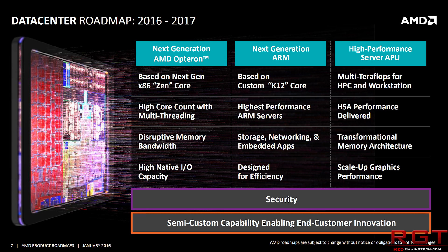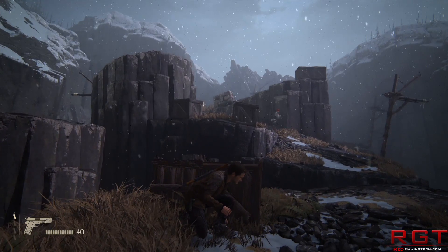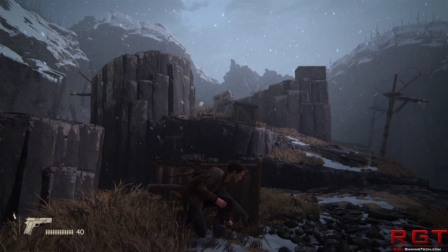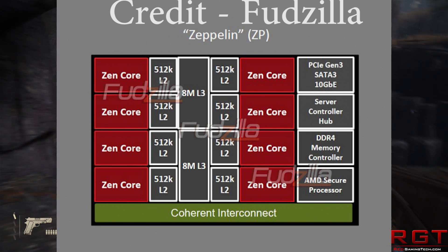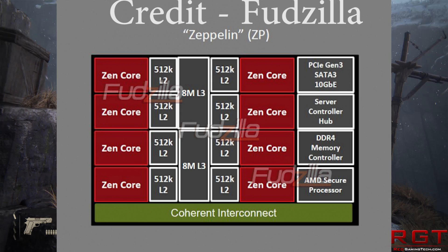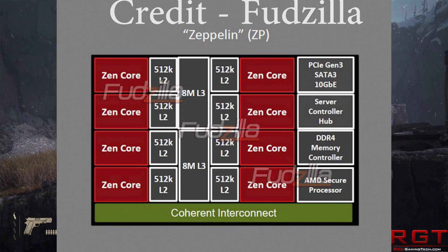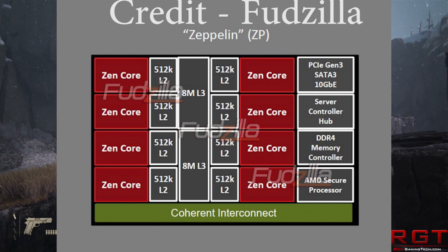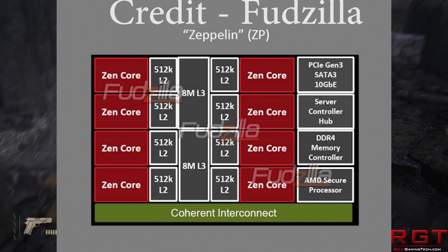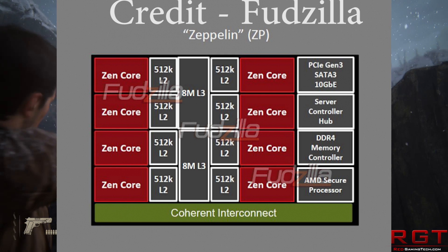The SP3 socket is exclusive for Naples and is going to be an absolute monster — that's actually 64 threads. We do know some details about the Zeppelin ZP cluster: 512 kilobytes of level two cache per core, and four Zen cores each sharing eight megabytes of level three cache. Theoretically, if you've got a cluster of these Zen cores, they're going to be talking to one another via an interconnect. It's pretty impressive what AMD are doing.